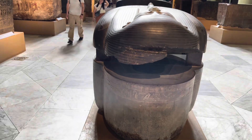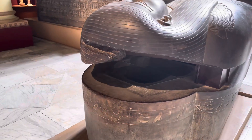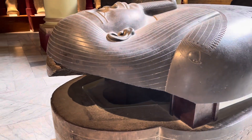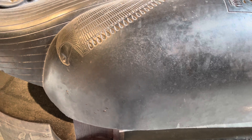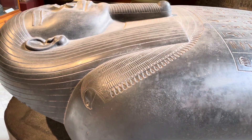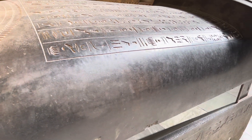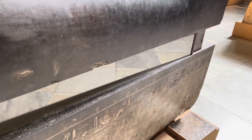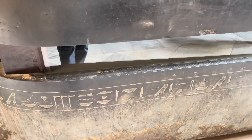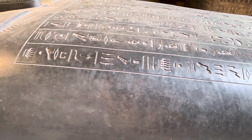We have this incredibly beautiful sarcophagus, likely made out of basalt stone. This would likely be a pre-dynastic creation because basalt is a very hard stone. Then the dynastic people may have carved the hieroglyphs into it after inheriting this incredibly beautiful object.